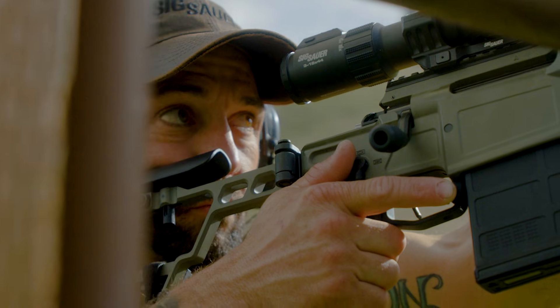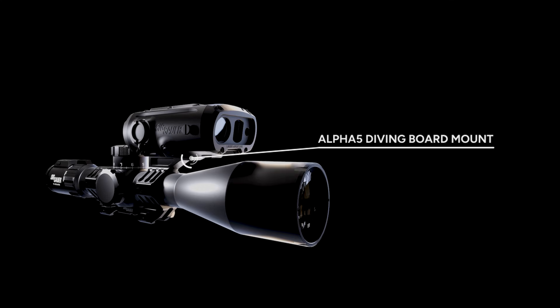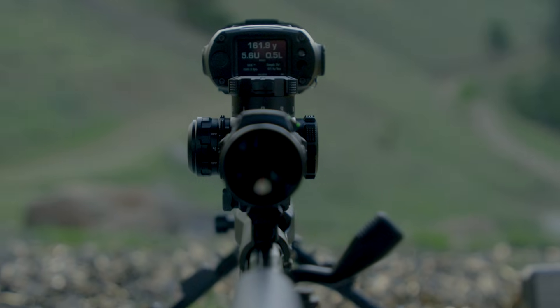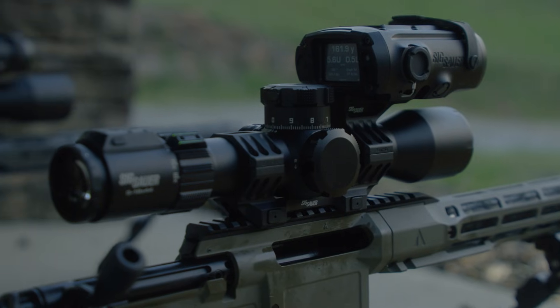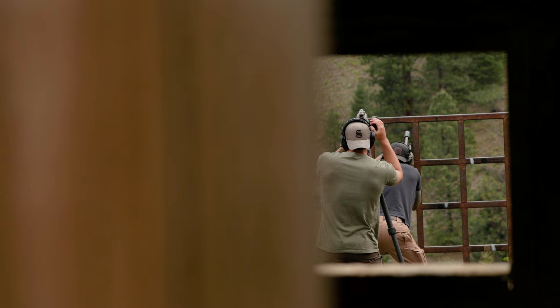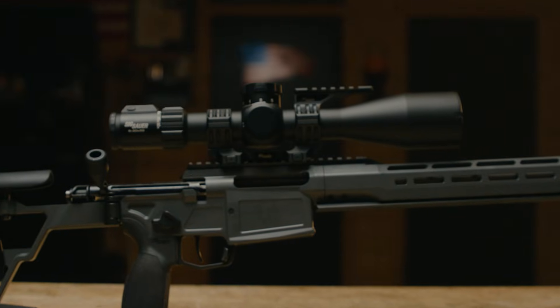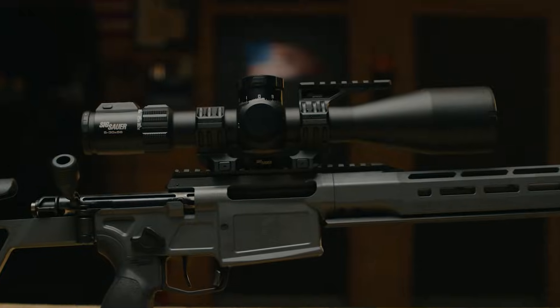Every Bravo 6T BDX comes equipped with the Alpha 5 diving board mount, offering a stable, low-profile platform for weapon-mounted rangefinders or other accessories. No guesswork, just results. The Bravo 6T BDX from Sig Sauer.